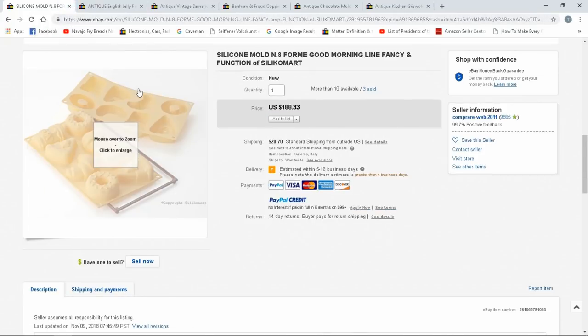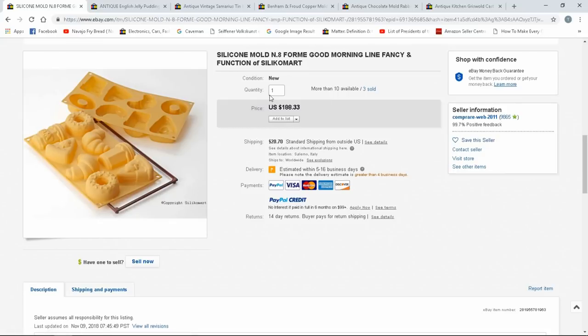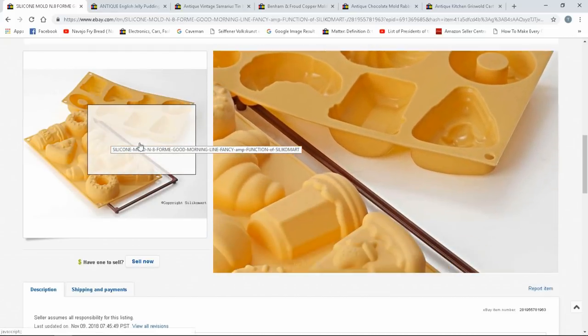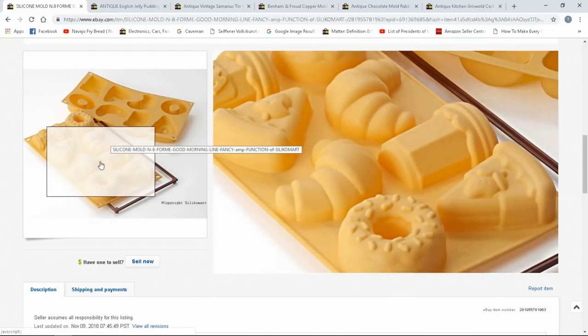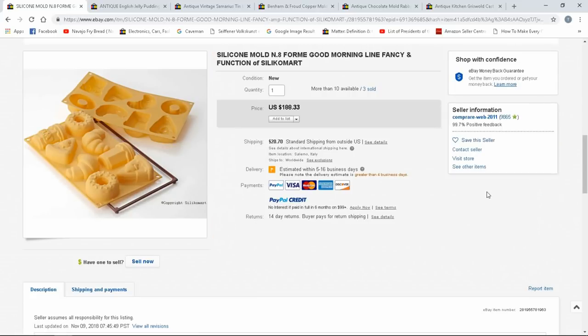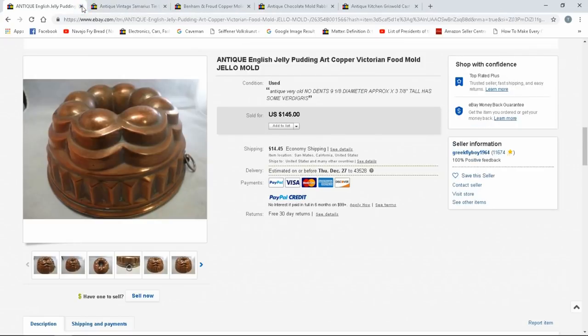Here's another one by the same company, Silikomart. The company name is what I look for — it's usually marked on the actual item itself. They're usually very realistic, well done, or cute like in this example. $188. There isn't a specific category or item I look for — I look for any of this stuff. Kitchenware in general I'll be covering in another video, because we sell it all the time.